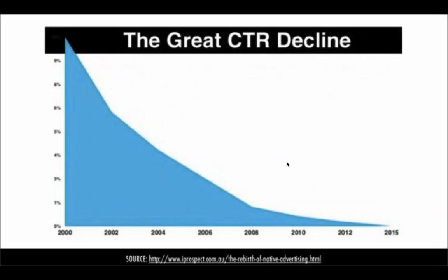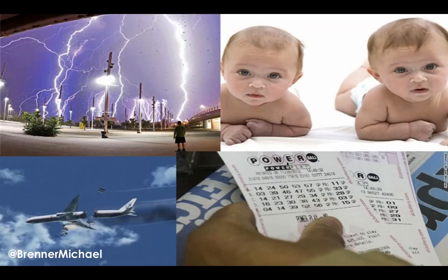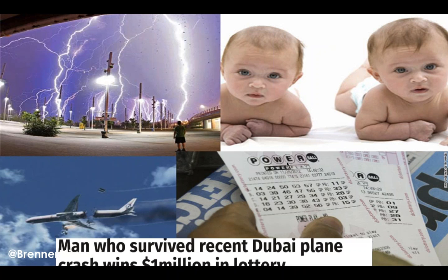Since then, we've seen a precipitous decline in click-through rates. The 46% doesn't even fit on the chart. In just six years, we went from 46% down to about 10%. In the last 15 years, we've gone from 10% to almost absolute zero — 0% click-through rates on banner ads. The data suggests you're more likely to be struck by lightning, give birth to twins, survive a plane crash, or win the Powerball than to have someone click on your banner ad.